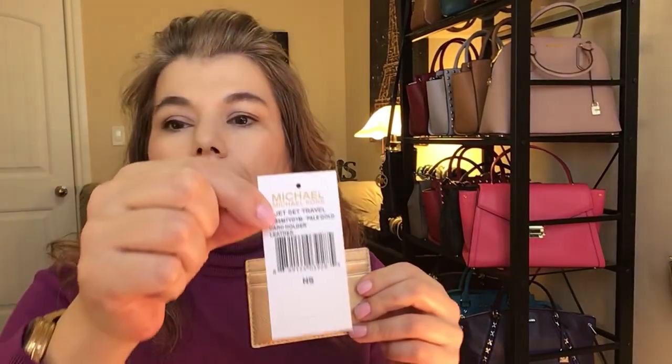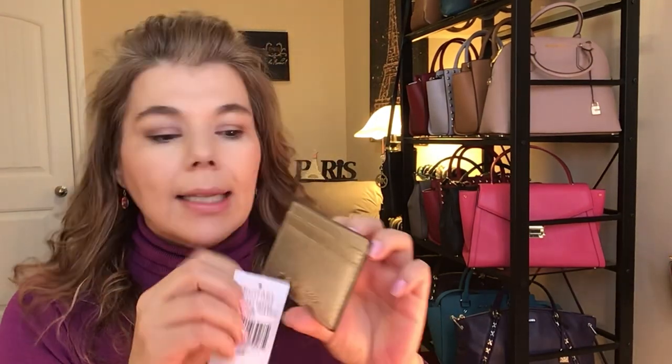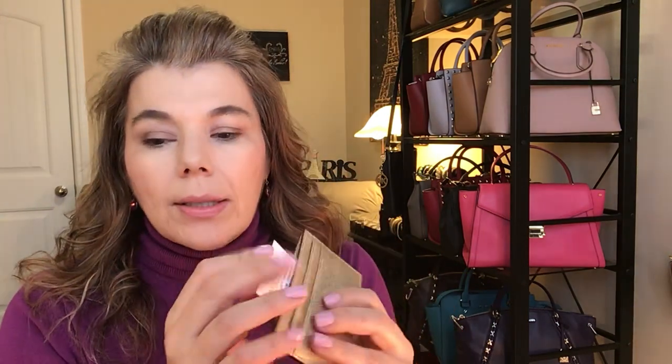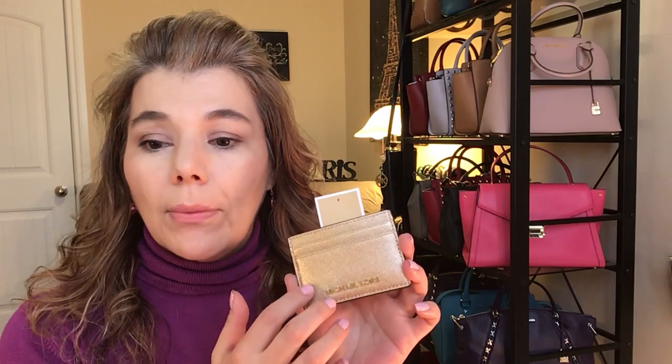The sixth item is not a wallet — it's a coin holder. It's the Jet Set Travel coin holder. If you don't want to take a full wallet and just want to carry a few cards, it has four card slots on each side and a middle compartment where you can stick things. I saw this on the website — regular $68, on sale for $51 — but not in the pale gold; this one is pale gold and other colors are available on the website.